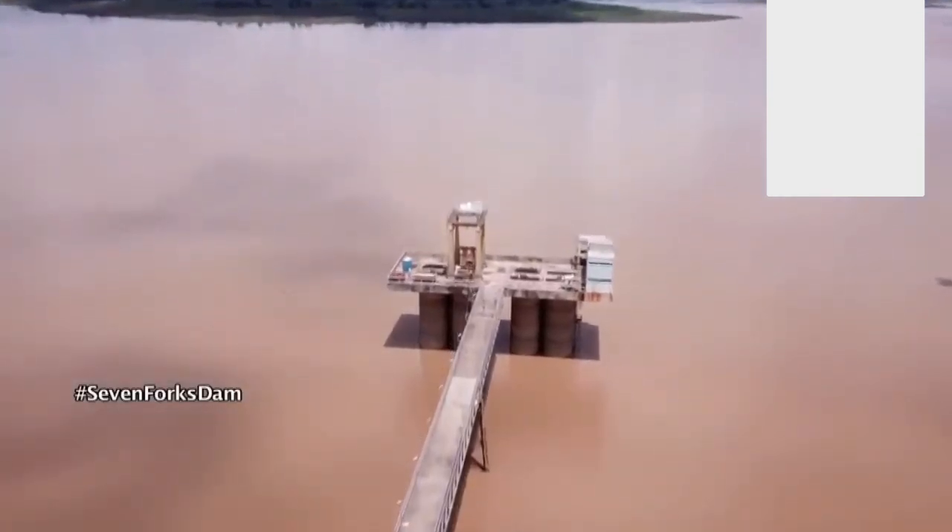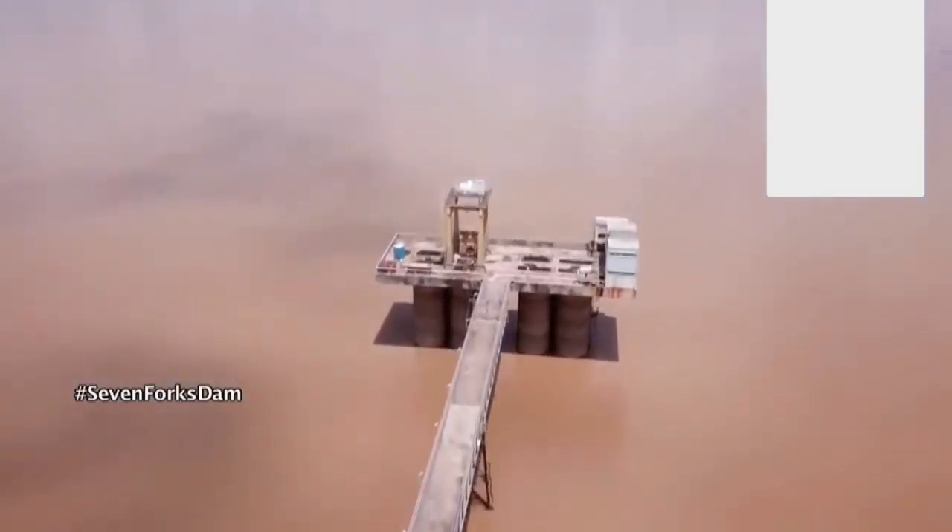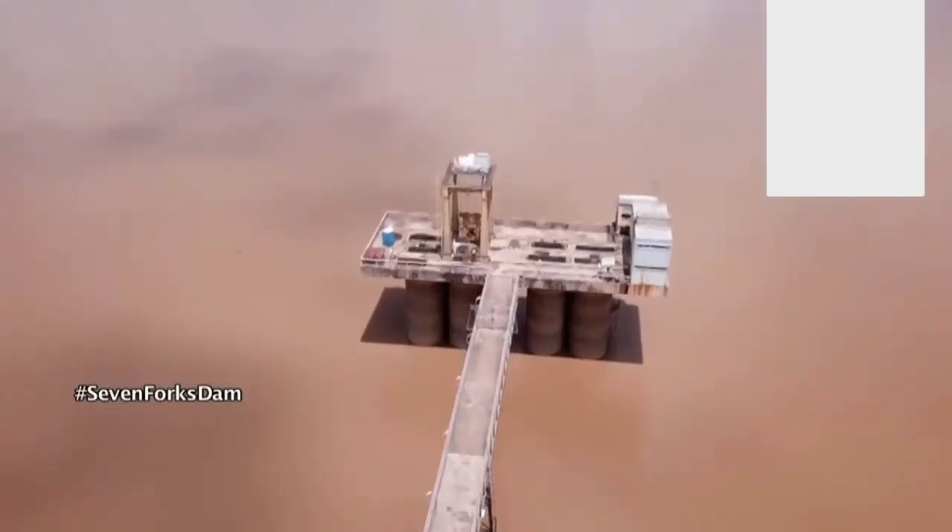Construction of the dam began in 1978 during the late President Jomo Kenyatta's rule and was completed four years later. Since 1981, the dam has been used for power production and is part of the Seven Forks scheme.